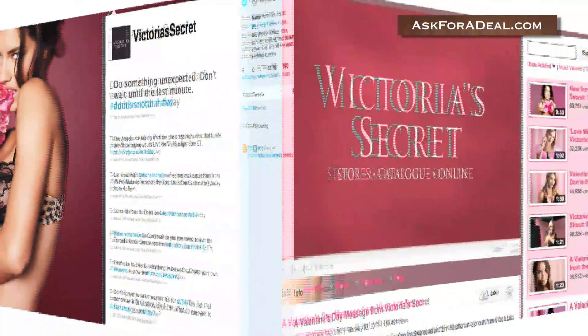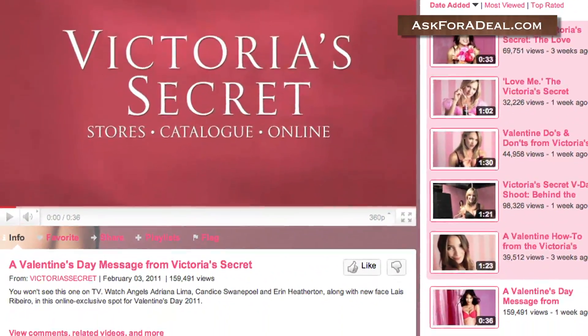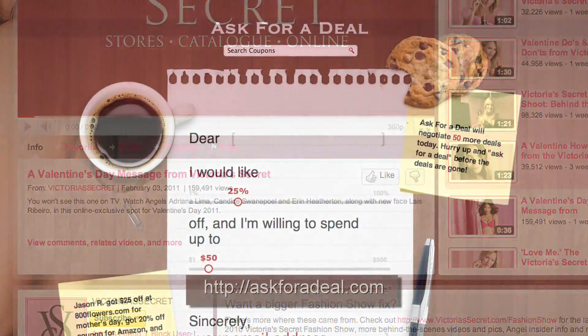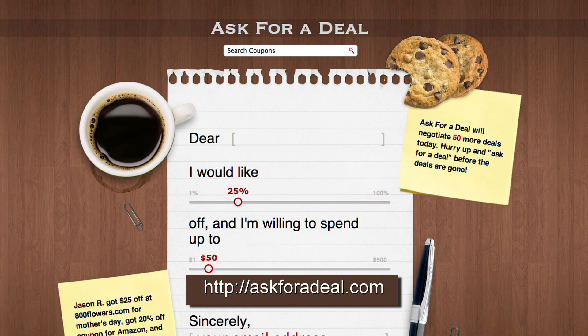Check your local newspaper for coupons and promotional sales information, as in certain instances Victoria's Secret may let you compile deals and rack up savings. For more coupons and deal saving opportunities, head over to askforadeal.com.